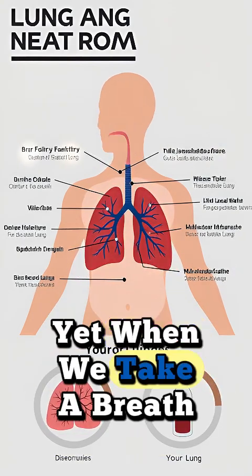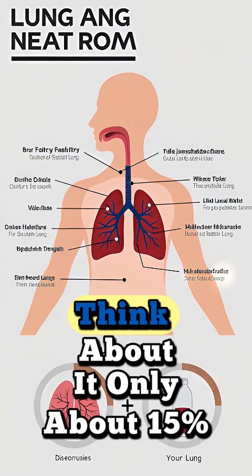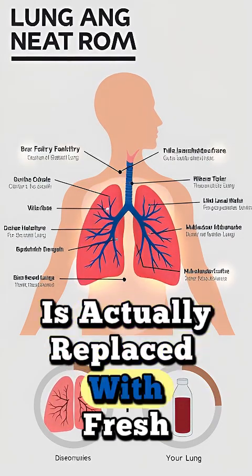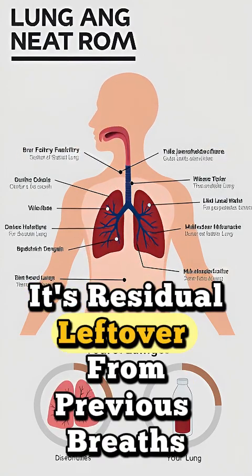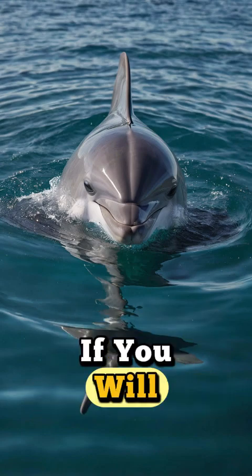Yet when we take a breath, we're surprisingly inefficient. Think about it — only about 15% of the air in our lungs is actually replaced with fresh, oxygen-rich air. The rest? It's residual, leftover from previous breaths. A constant internal atmosphere, if you will.